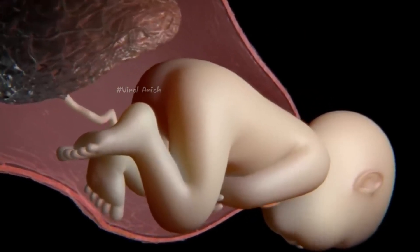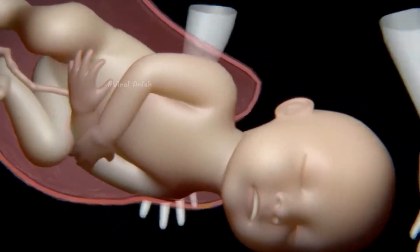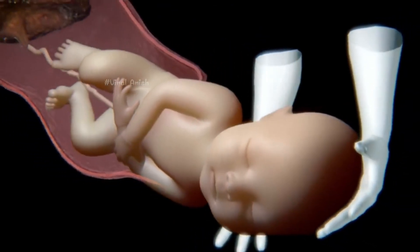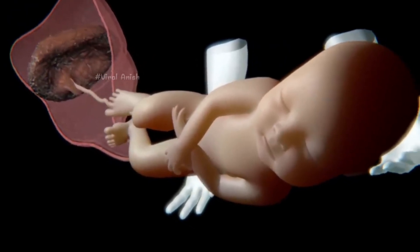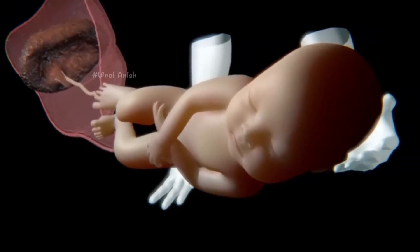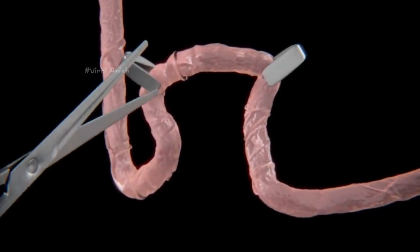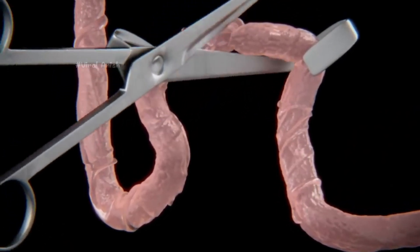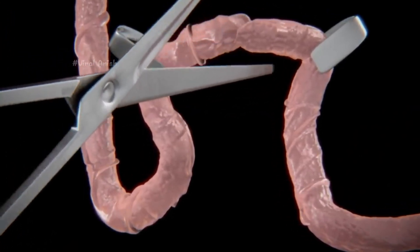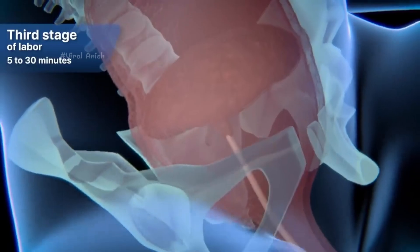After the baby's head comes out of the vulva, he or she will rotate their shoulders to pass through the birth canal. The baby's shoulders pass one after the other to cross through the pelvis. Once these are expelled, the rest of the baby's body will come out easily. Finally, after the birth of the baby, the doctors will proceed to cut the umbilical cord, which was the means by which the mother gave life to her baby during pregnancy through the exchange of nutritional substances and blood vessels.